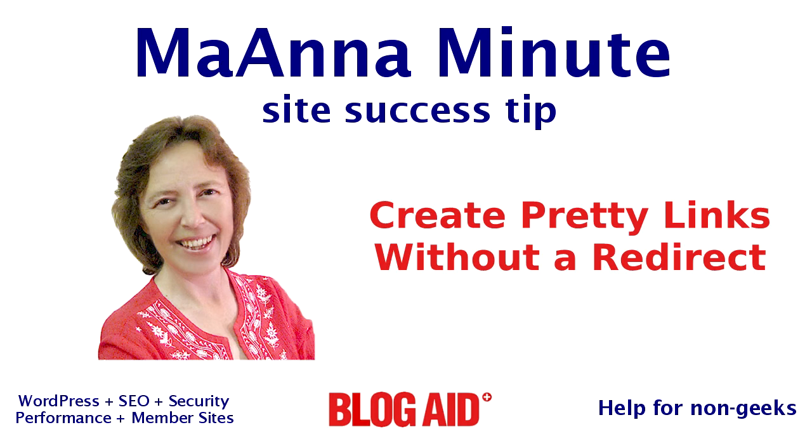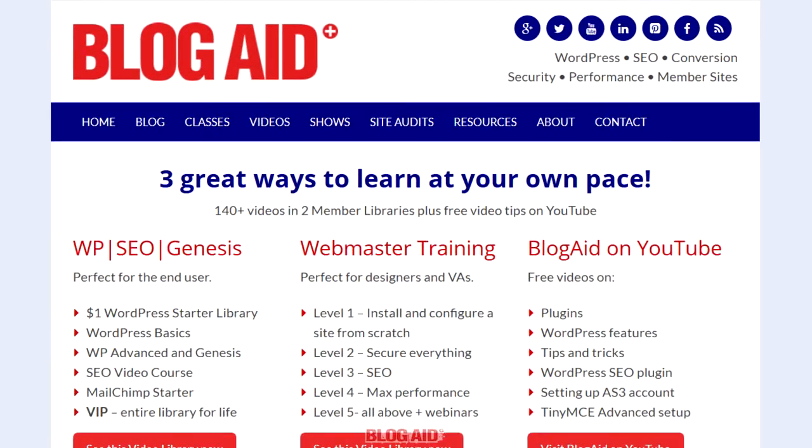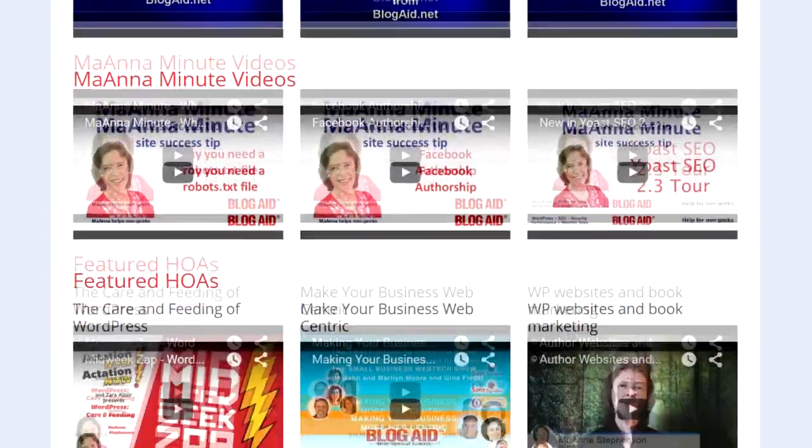I hope you've enjoyed this quick tutorial on how to create a short, pretty link without using a plug-in or redirect. For more helpful tips like this, be sure to visit BlogAid and click on the videos link, where you'll see two full libraries of video courses, plus a link to the BlogAid YouTube channel where you'll find more of my Mayanna Minute videos. And you can scroll down and see a few of them right now.